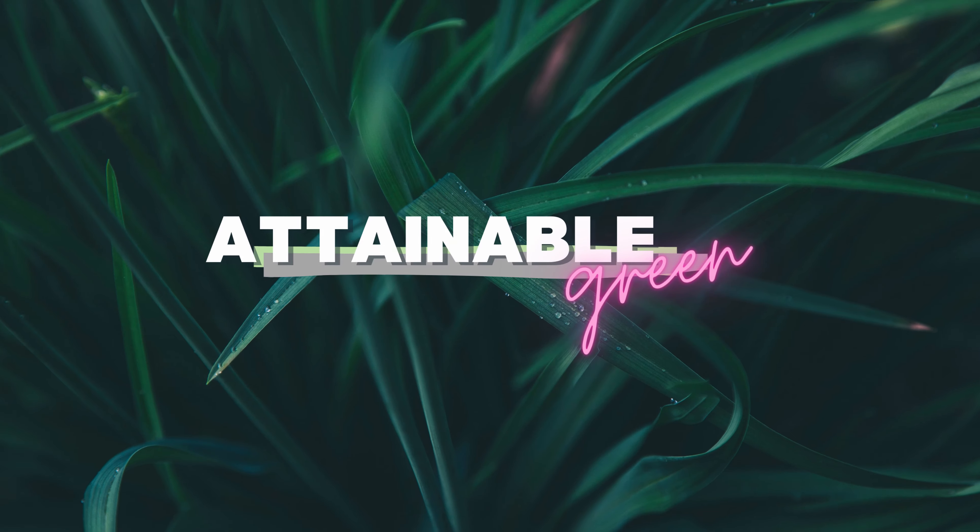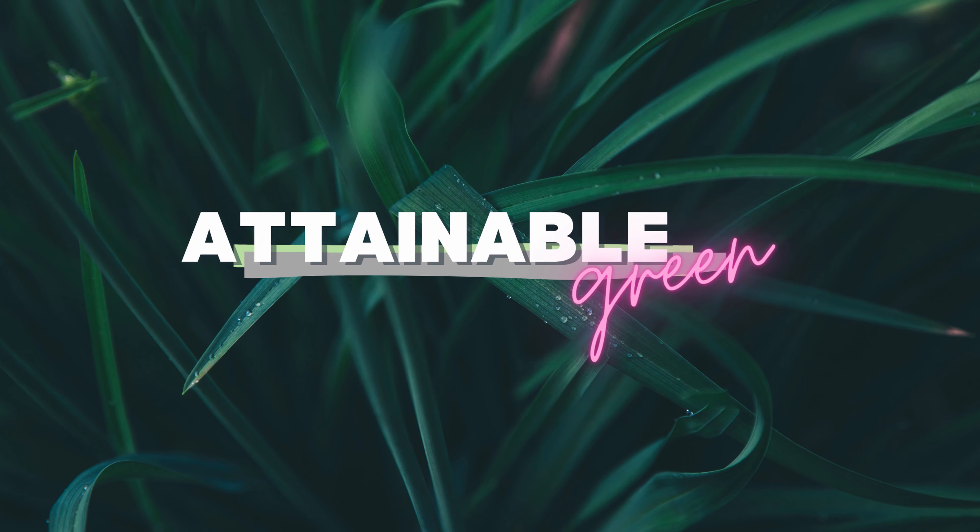What's in bloom for the month of June? Hi, welcome to Attainable Green. I'm Jess and today I'm going to share with you my blooms and a couple of orchid updates for the month of June. There are some really exciting things I want to share with you, so I can't wait to get started.